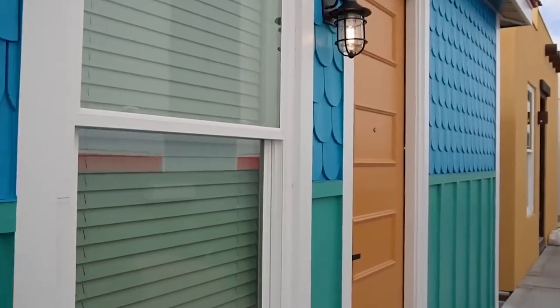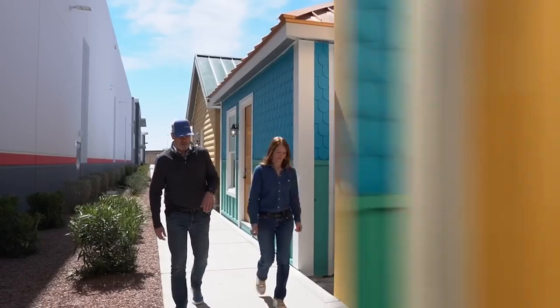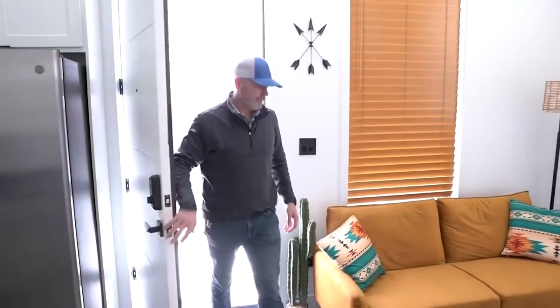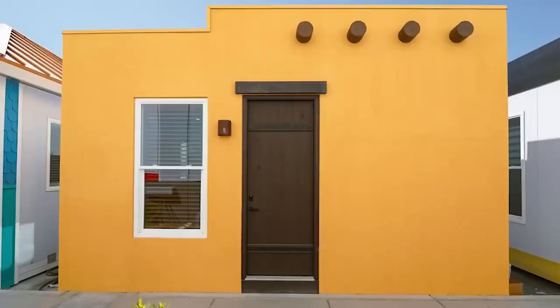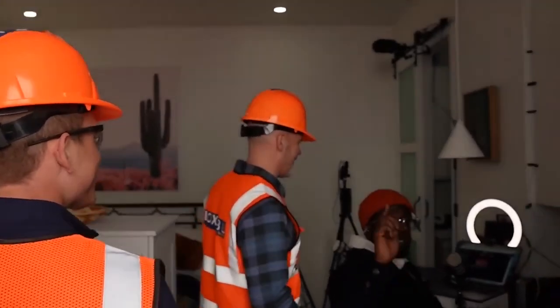The convenience of Boxable extends beyond the construction process. These modular homes are designed to be easily transportable, making them suitable for relocation or temporary housing solutions. The ability to quickly set up and dismantle the structures adds to their versatility and practicality.